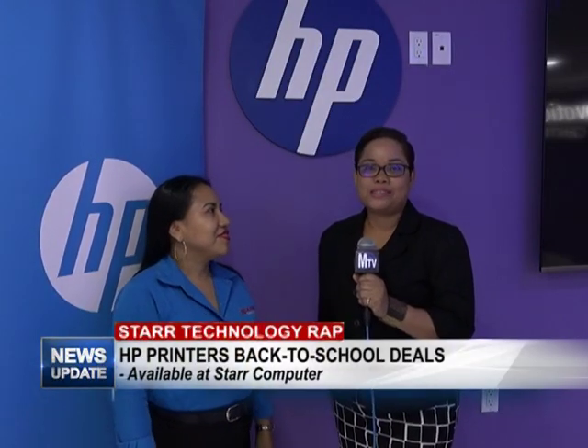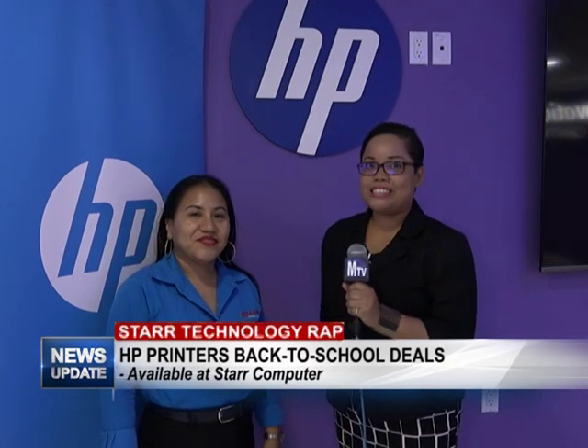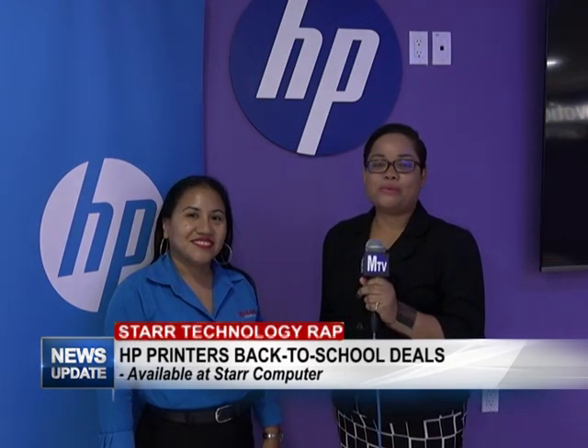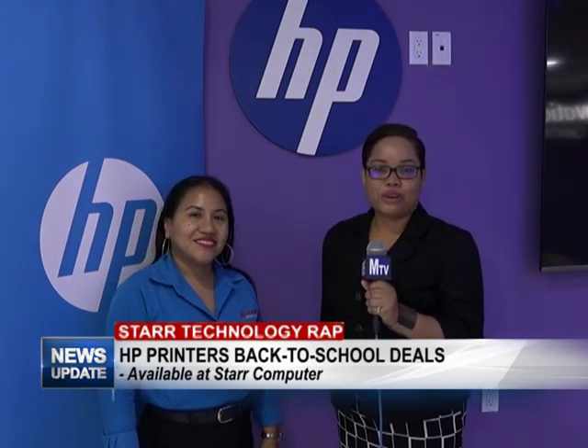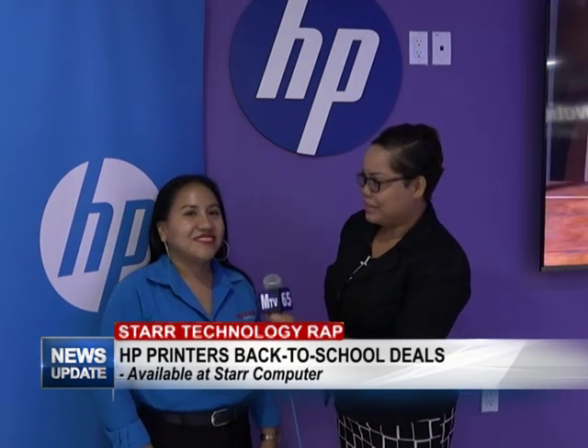Good evening viewers, we're here at Star Computers and we have the lovely Miss Penny with us. She's going to share all the wonderful ideas they have regarding the HP back-to-school deals. Tell us again, Penny, what is the deal about?